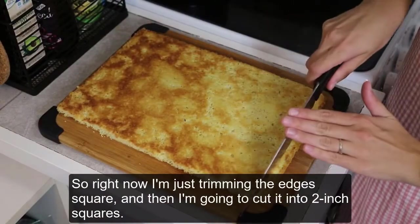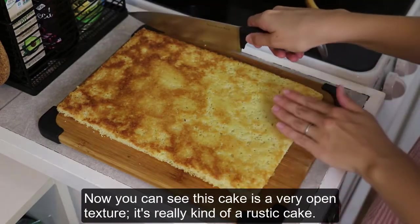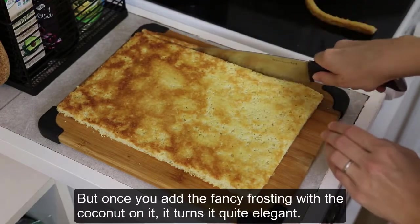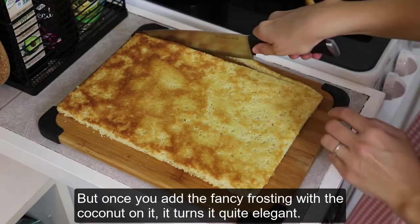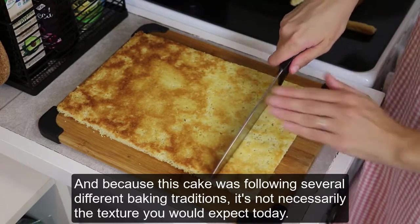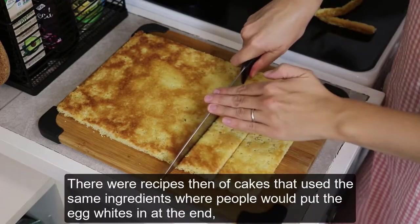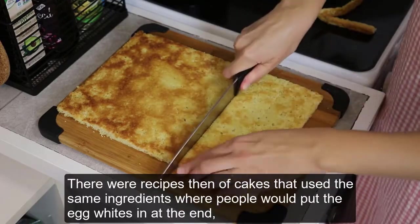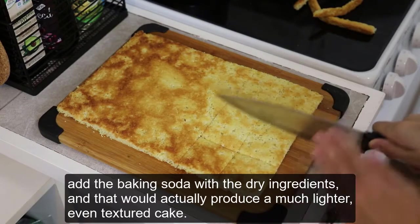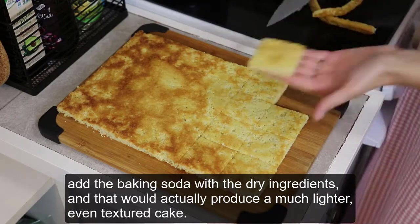Right now I'm just trimming the edges square, and then I'm going to cut it into two-inch squares. You can see this cake has a very open texture — it's really kind of a rustic cake. But once you add the fancy frosting with the coconut on it, it turns quite elegant. Because this cake followed several different baking traditions, it's not necessarily the texture you would expect today. There were recipes then where people would put the egg whites in at the end and add the baking soda with the dry ingredients, which would actually produce a much lighter, even-textured cake.